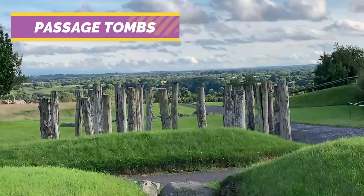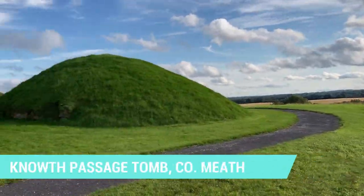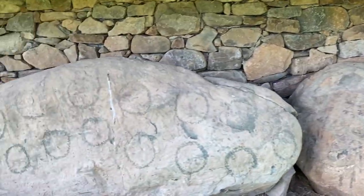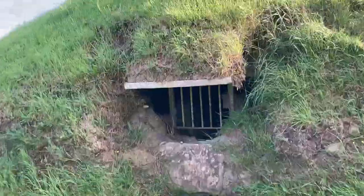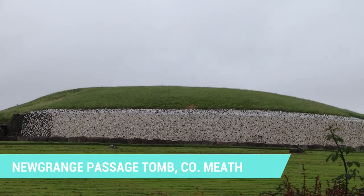In my opinion, the most interesting out of all four tomb types in Ireland has to be the passage tomb. Passage tombs first appeared around 4,600 BCE. They were complex structures built from stone with many chambers inside them — almost like man-made caves. One of the most impressive in the world is called Newgrange, and it's found here at County Meath in Ireland.